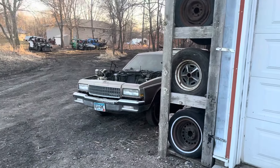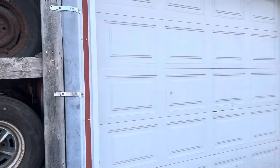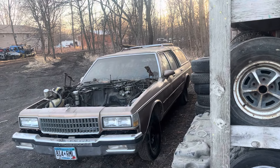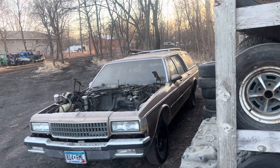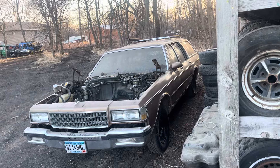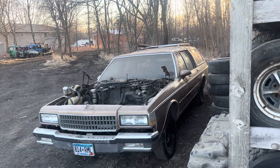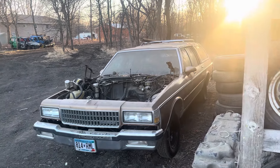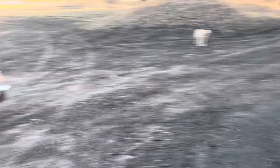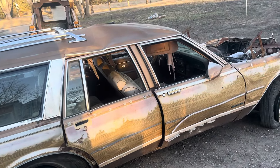Don't worry about this one here guys — this one is going to be back on the road eventually. You've been seeing it sitting in my shop for the longest time and I finally got the motor and tranny pulled out of it. I'm going to be dropping a 305 or 350 in here, wiring it all in, and getting this sucker back on the road. It's too nice of a car honestly — if it wasn't all wrecked this would be a cool car to put back on the road.